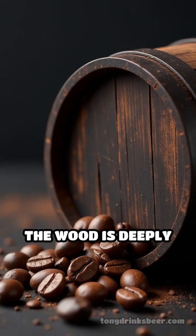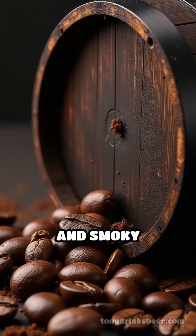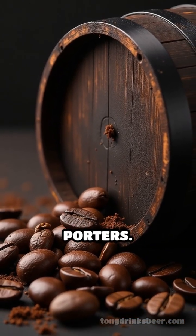Heavy toast, where the wood is deeply charred, introduces bold chocolate, coffee, and smoky undertones — perfect for robust stouts and porters.